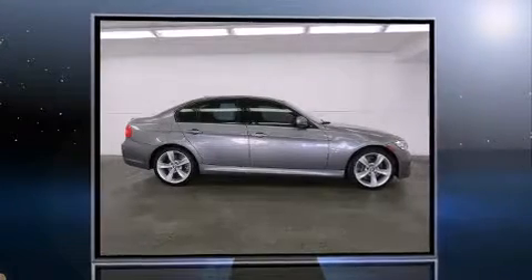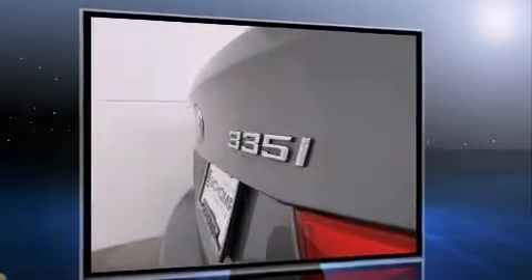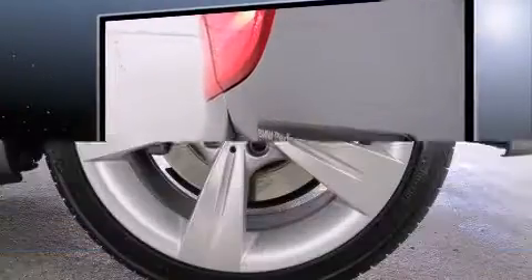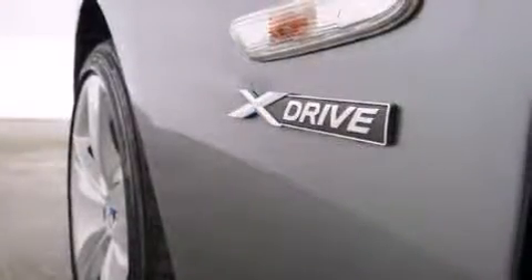Treat yourself to a test drive in the 2011 BMW 3 Series. Smooth gear shifts are achieved thanks to the three-liter six-cylinder engine, and for added security, Dynamic Stability Control supplements the drivetrain. The engine breathes better thanks to a turbocharger, improving both performance and economy. A wealth of standard features means that you no longer have to sacrifice.